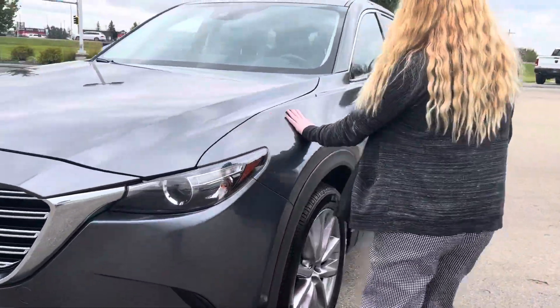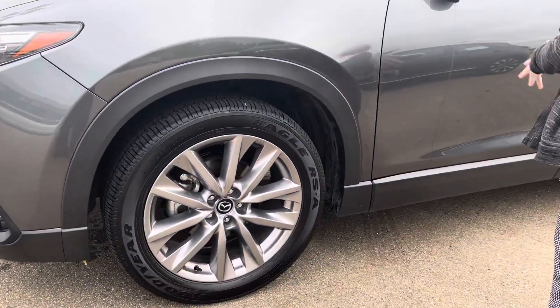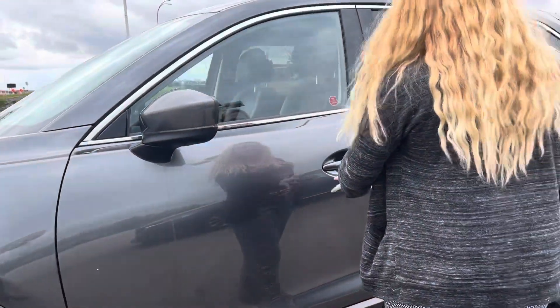It comes in this beautiful gray color, as well as aluminum alloy wheels and turn indicators on the side mirrors there.